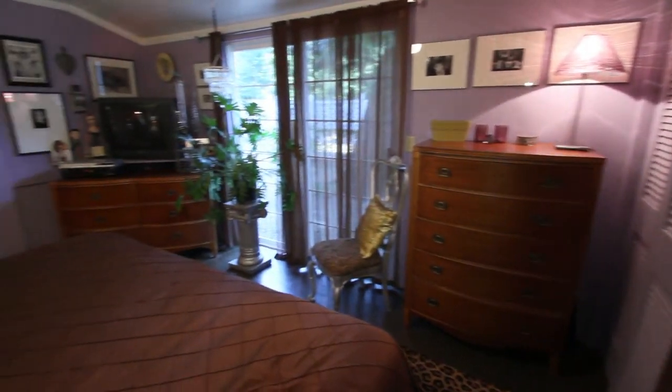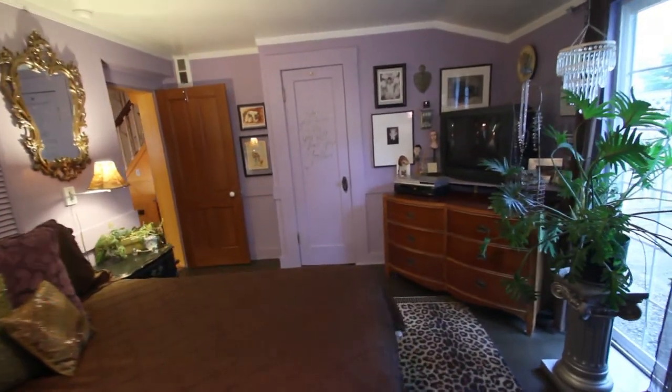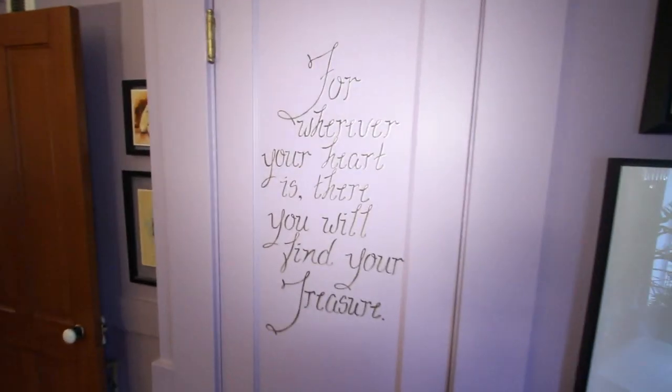We're back downstairs and now let's go see the master bedroom on the main floor. This is a wonderful room that also has a courtyard off of it. It's very conveniently located on the first floor for easy living.